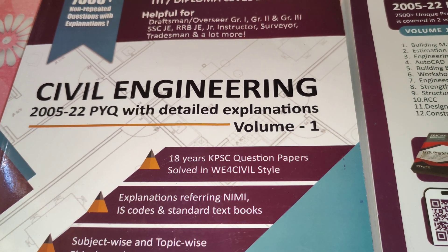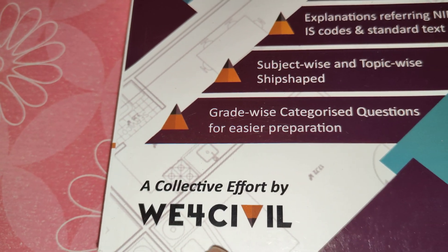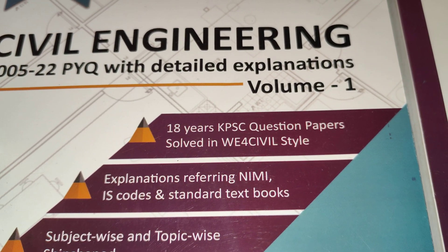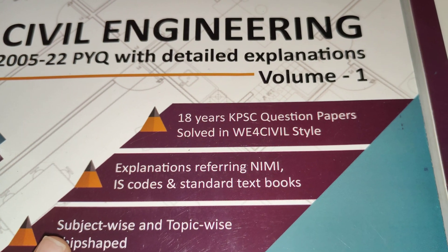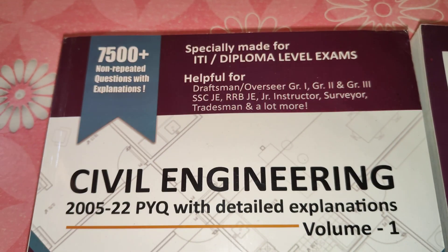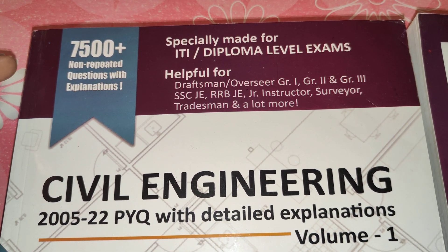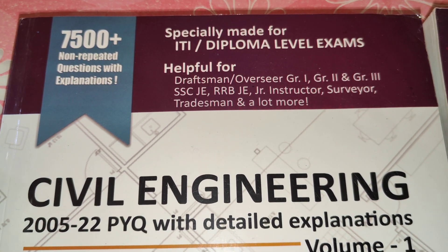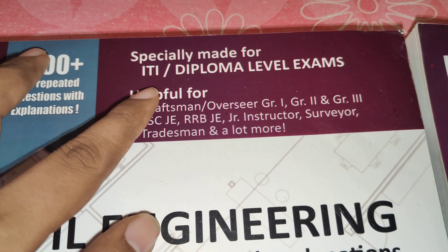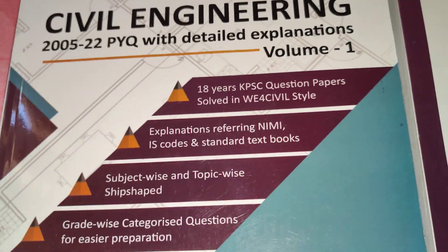Hello dear students, in this video we are reviewing a book from the publication B4 Civil. In this book, total 18 years of KPSC question papers are covered — all question papers conducted by the Kerala PSC. There are a total of 7500 questions in this book, and it is designed specially for IT and diploma level exams.